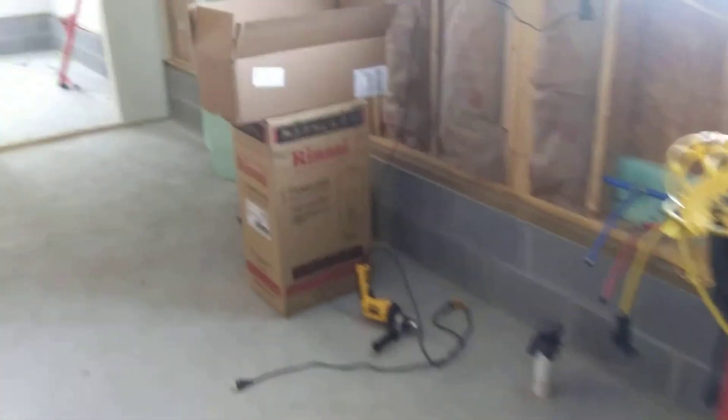That'll be my pressure tank — not exactly where it'll sit but pretty close. My hot water will go up there. Bought an on-demand propane hot water heater, made by Rinnai, right there.